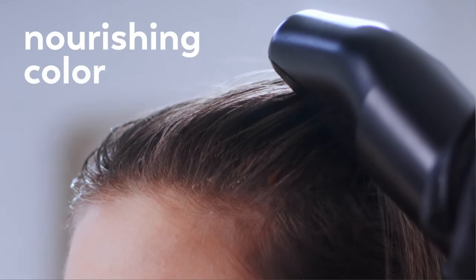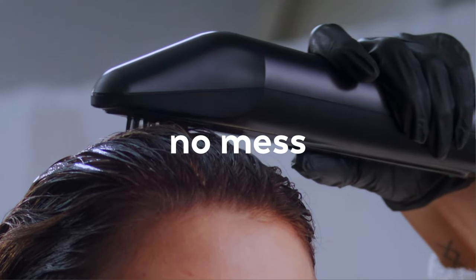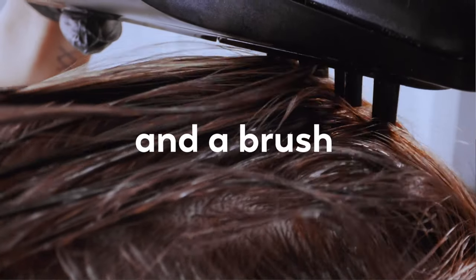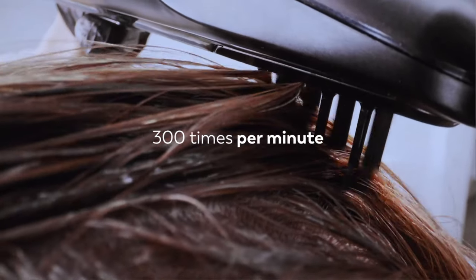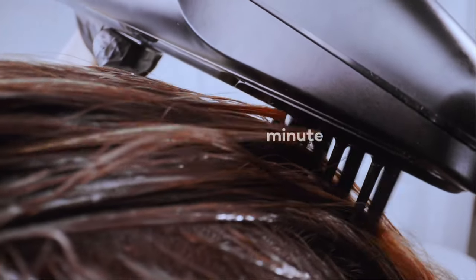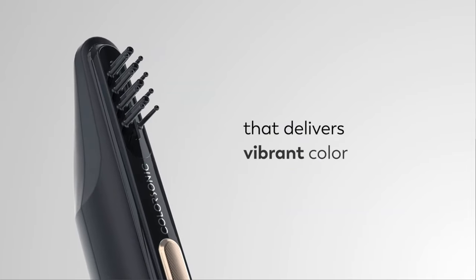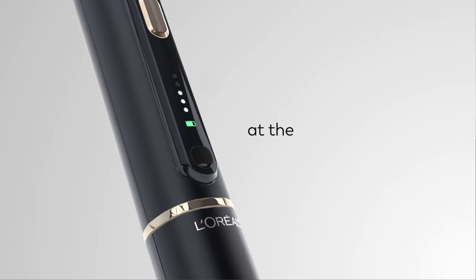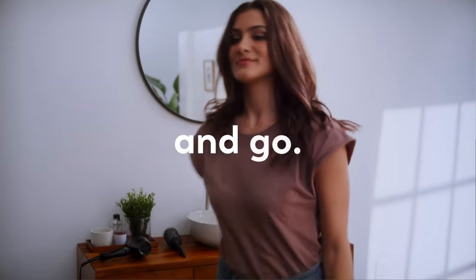To start the coloring process, brush the device from roots to ends for uniform color application. The device dispenses the right dose of hair color and applies it to the hair via an oscillating nozzle of bristles, which move in a zigzag pattern to evenly distribute the color. The nozzle has been tested rigorously to prevent leaking, oversaturation, and dripping. An attachment will also be included for long hair. Next, you process the color for 30 minutes, then rinse, style, and you're all done.